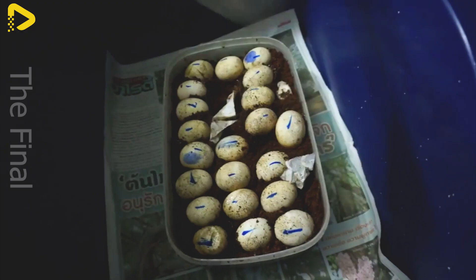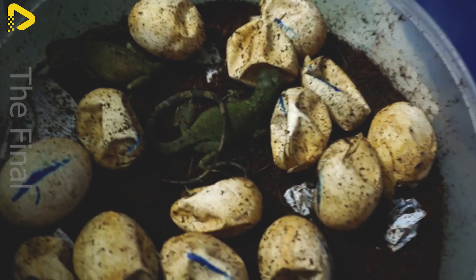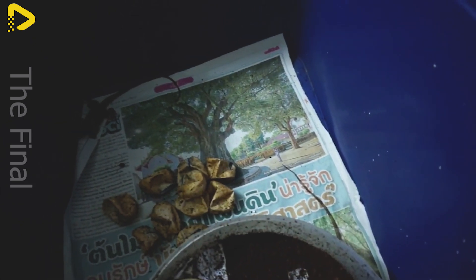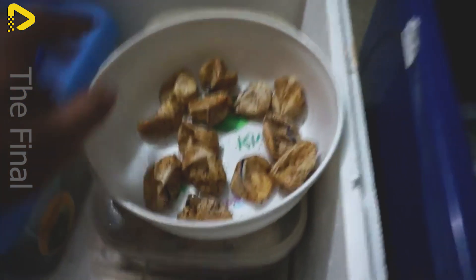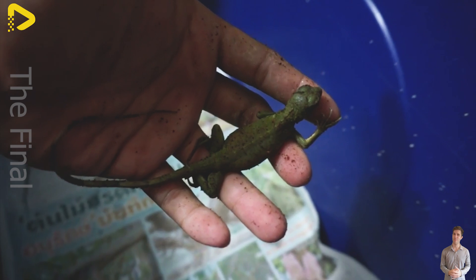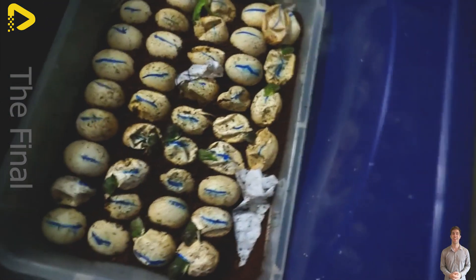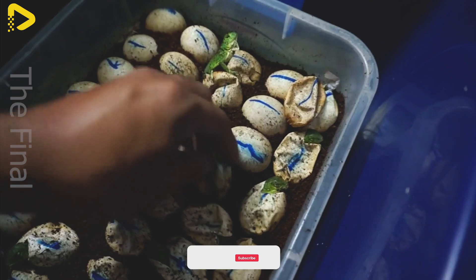Monitor lizards are among the most economically valuable reptiles, widely farmed in many countries for their leather, meat, and medicinal uses. Indonesia stands out as the world's largest producer and exporter of monitor lizards. Thanks to its tropical climate and suitable ecosystem, monitor lizard farms in Indonesia have flourished, supplying hundreds of thousands of specimens annually to both domestic and international markets.